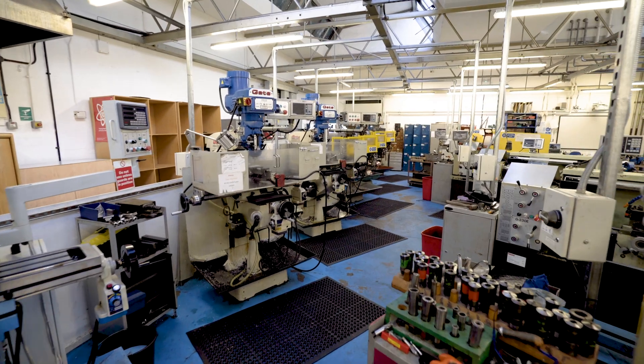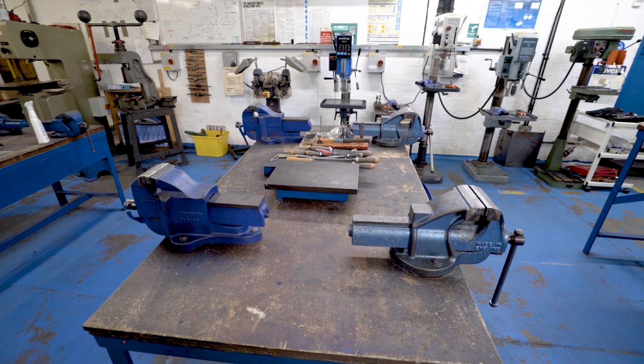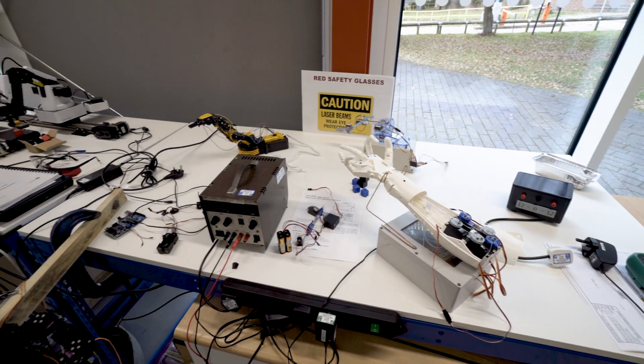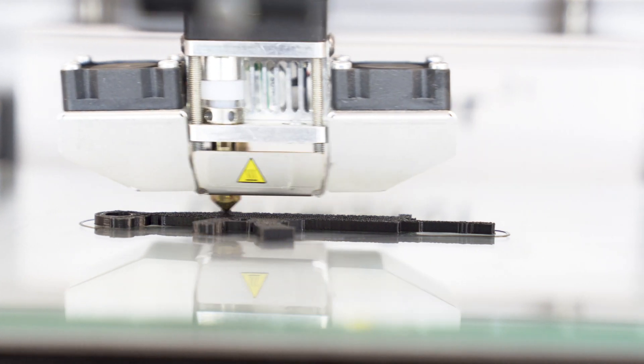Our mechanical engineering workshop has all the facilities you need to develop skills in fitting, milling, turning and welding. Our engineering resource centre is equipped with the latest industry standard software and equipment in 3D printing, CAD, CAM, robotics and electronics.